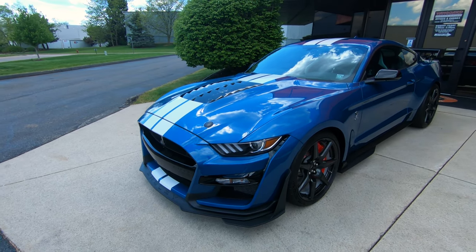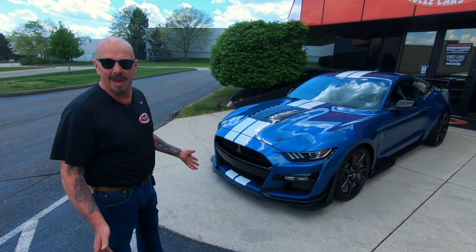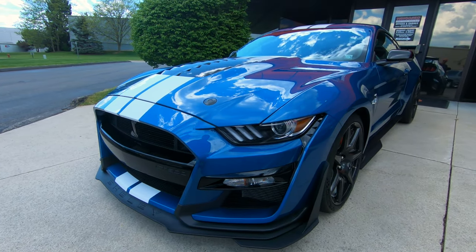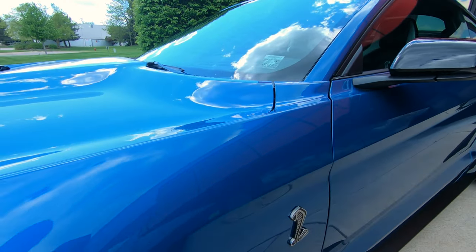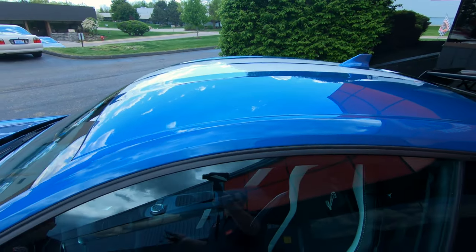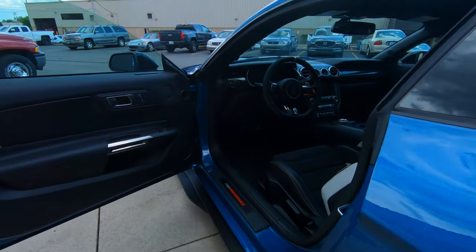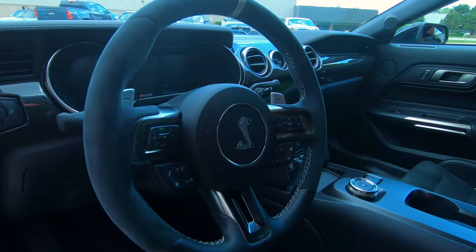I've had the privilege of driving one of these — about 15,000 miles, and now I've got another one, so I'm at about 17,000 miles of seat time. They are a blast. My first one was this exact color. You pull into a gas station with this and you'll never get out because everybody wants to come talk to you. We've got the carbon fiber wheels, the Recaro seats, and the carbon fiber wing.